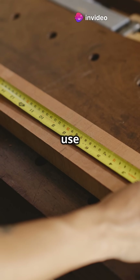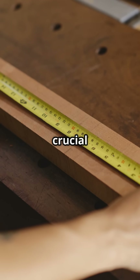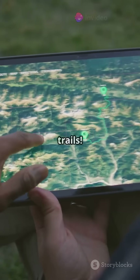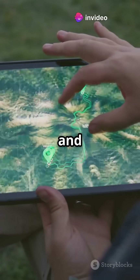Fourth, carpenters use it to build precise furniture. Accurate measurements and angles are crucial for the function and look of their creations. And fifth, it's even in the apps that help us navigate hiking trails. These apps use geometric rules to give accurate distance and route information.